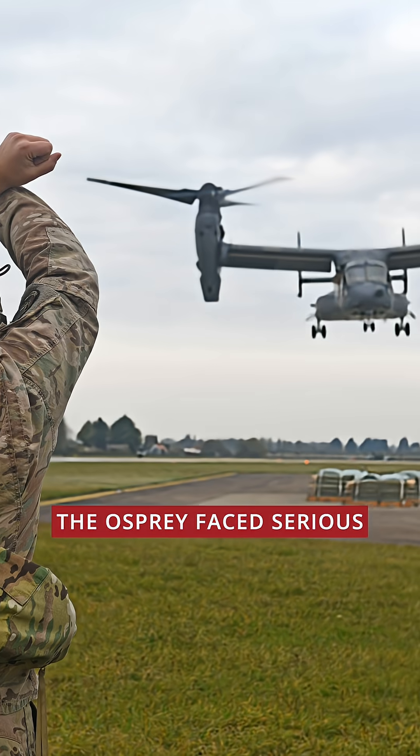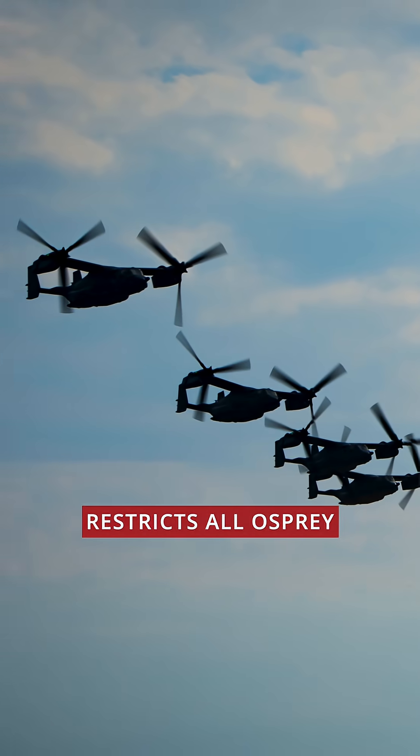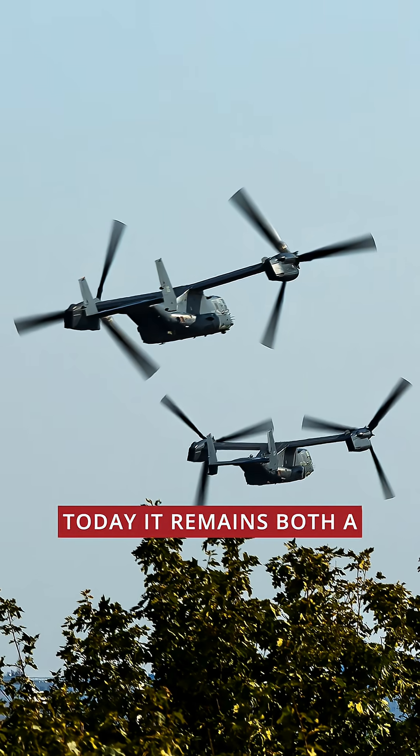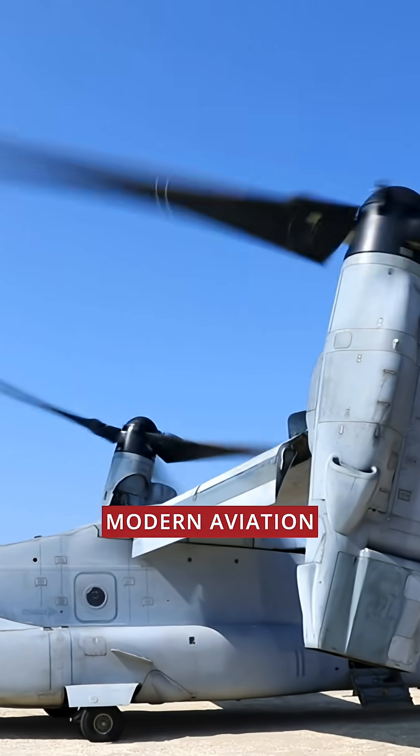Early in development, the Osprey faced serious engineering challenges. In fact, the Pentagon now restricts all Osprey missions to within 30 minutes of a landing zone. Today it remains both a technological milestone and one of the most debated aircraft in modern aviation.